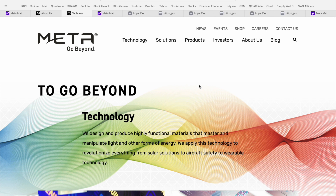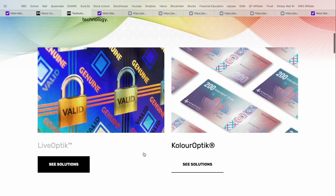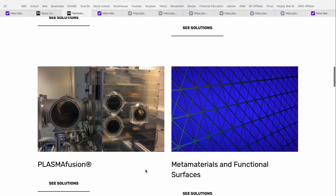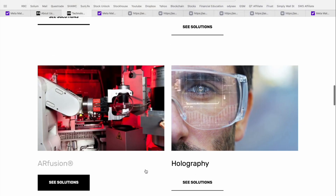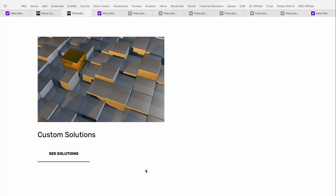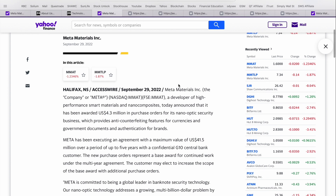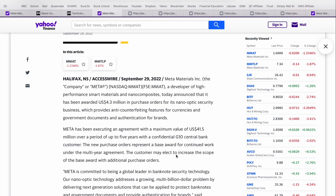In terms of actual technology and platforms created by Meta, they've got a wide array: their LiveOptic and ColorOptic lines, their Vlepsis platform, electro-optical and infrared systems, plasma fusion, metamaterials and functional surfaces, AR fusion, holography, wireless sensing, lithography, and customer solutions. An article from September 29th highlighted a purchase order in excess of $4.3 million for their nano-optic security business providing anti-counterfeiting features on currency — referring to that top-10 G10 central bank customer, under a five-year contract positioning Meta as a global leader in banknote security technology.